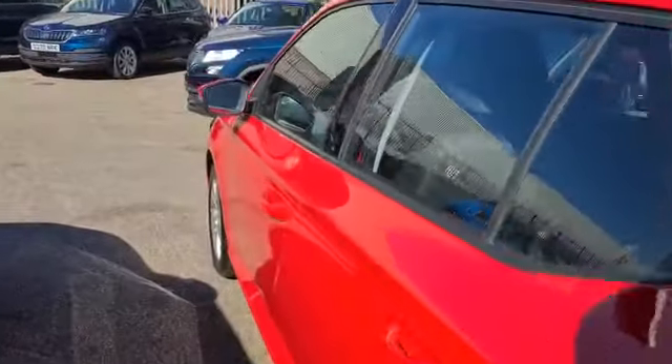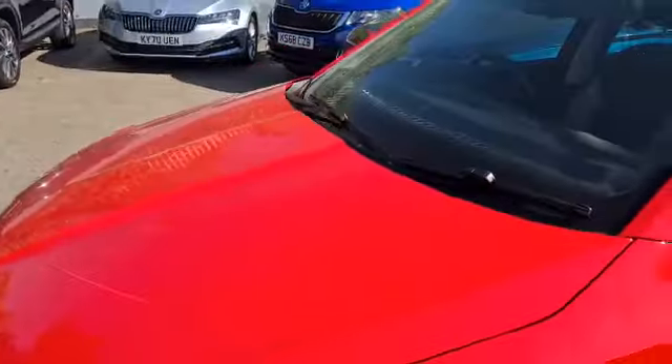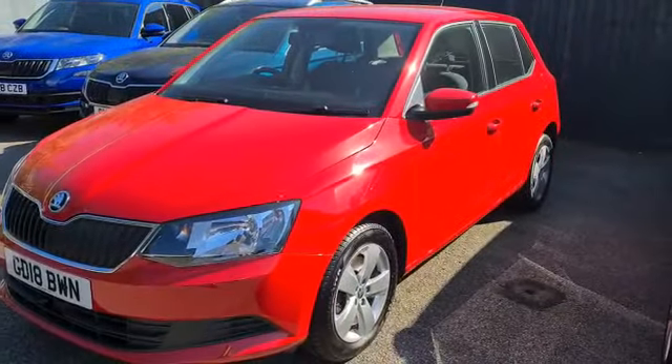If this car would be of any interest to you, please feel free to give us a call and we'll be happy to help. Thank you.